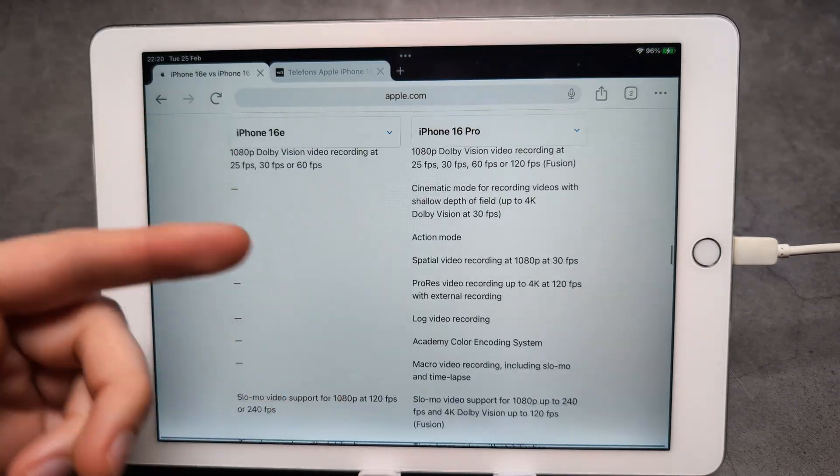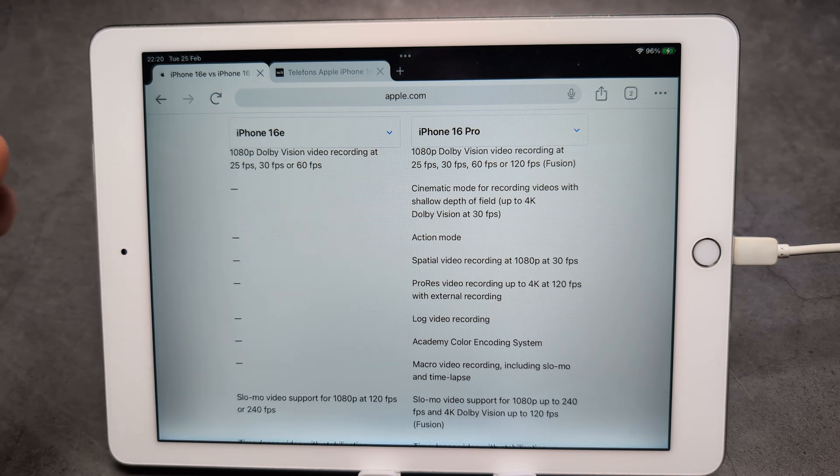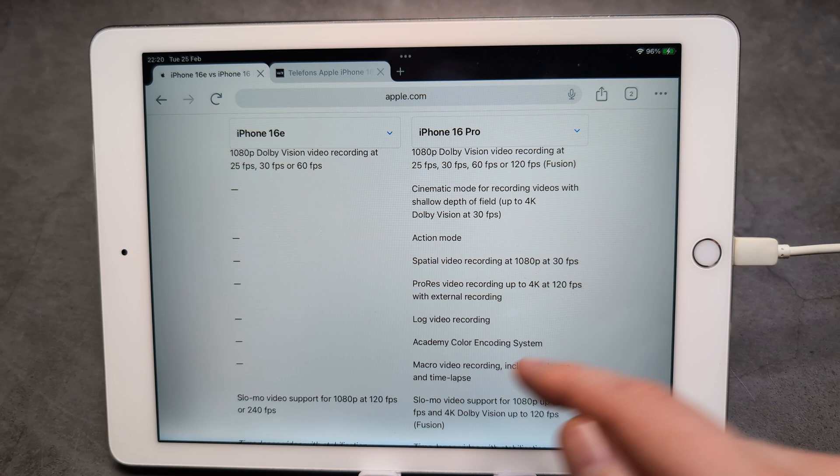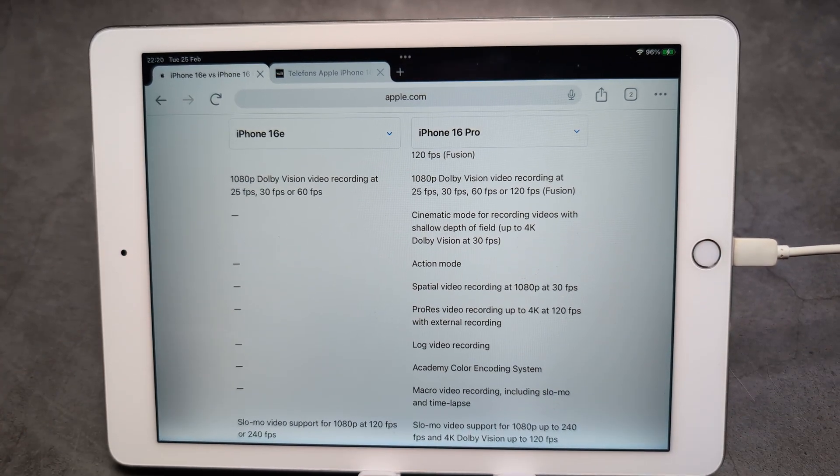By the way, on slightly older iPhones such as the iPhone 14 Pro and I think the iPhone 13 Pro, we also get log essentially — but on this E model we actually do not have that.